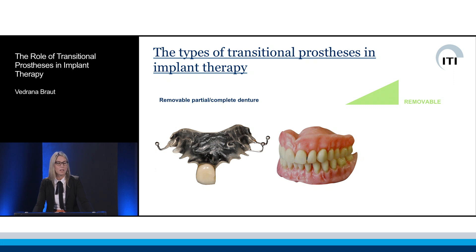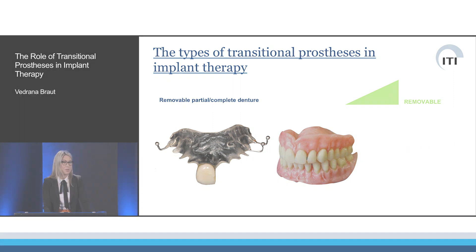And additionally, the visibility of clasps and flanges is not aesthetically well perceived.